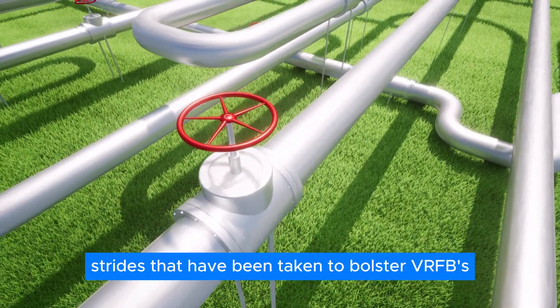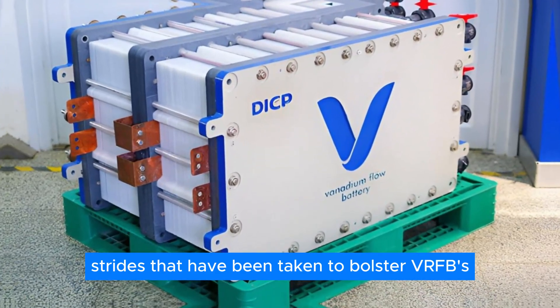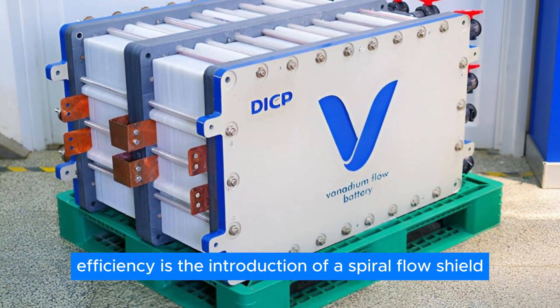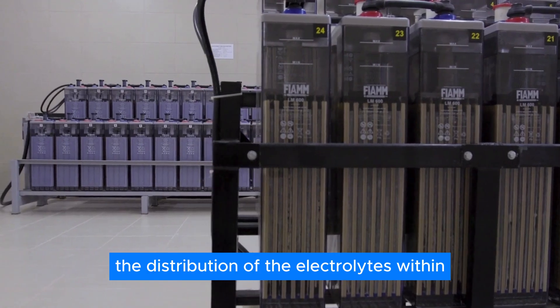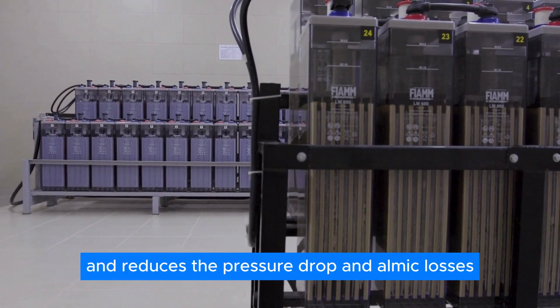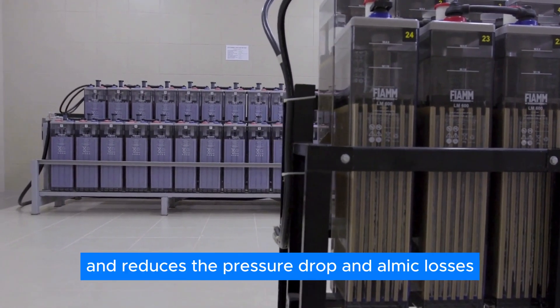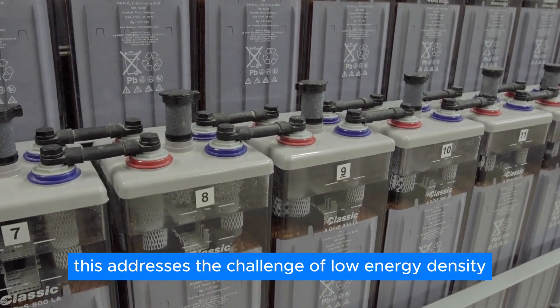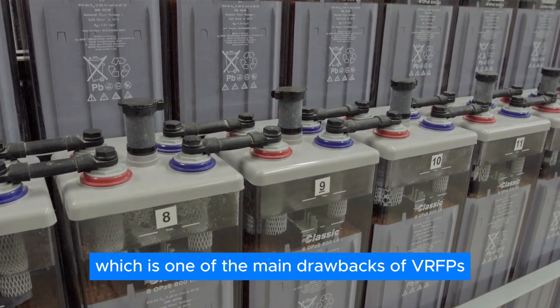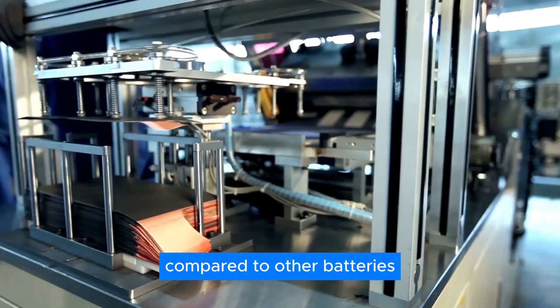One of the innovative strides taken to bolster VRFB efficiency is the introduction of a spiral flow shield, which improves the distribution of electrolytes within the cell stack and reduces pressure drop and ohmic losses. This addresses the challenge of low energy density, which is one of the main drawbacks of VRFBs compared to other batteries.